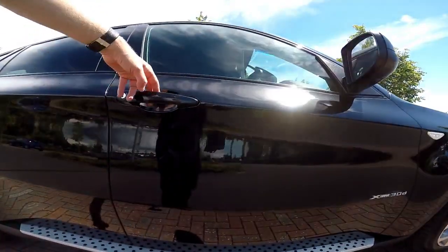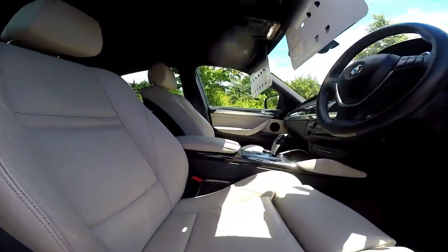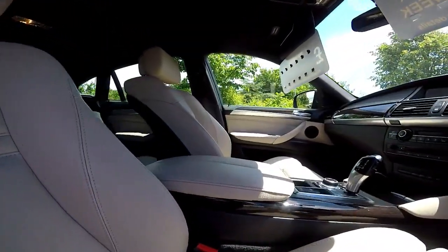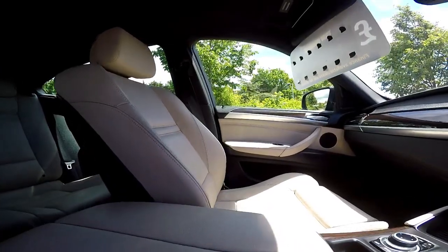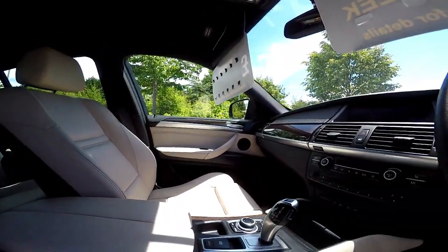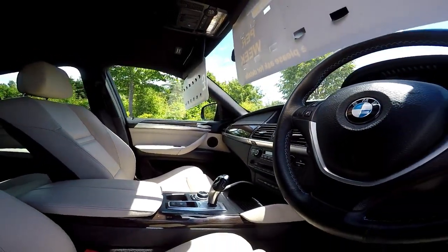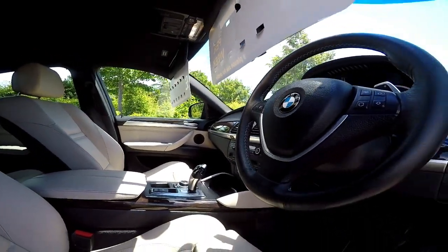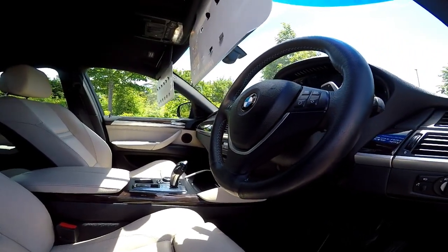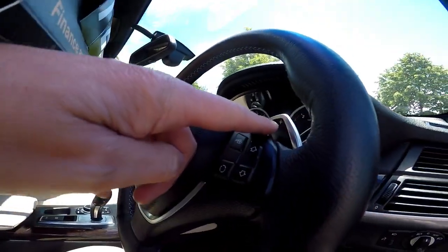The bodywork here is metallic black and it is in very good condition. Now showing you into the front of the vehicle, the leather is once again all in very good condition. It comes with all the normal refinements you would expect from the BMW X6, such as the 360-degree camera, sat-nav, heated seats, dual climate control, and not forgetting paddle shifts.